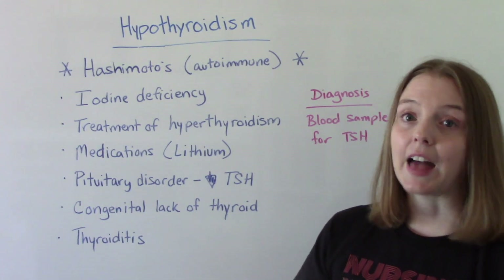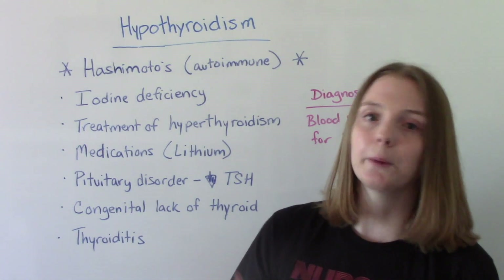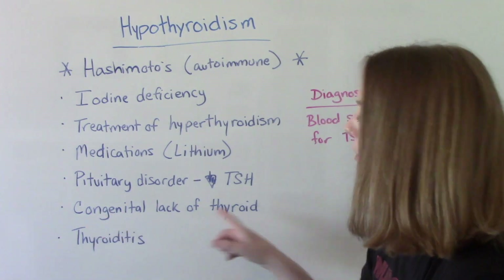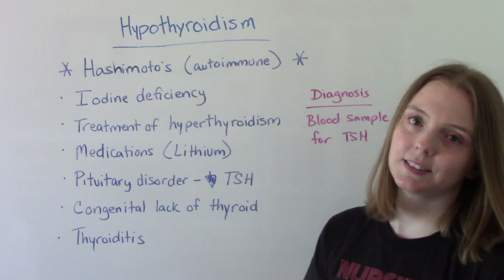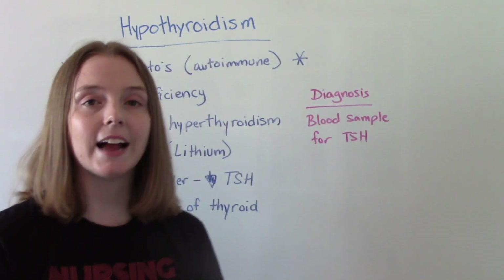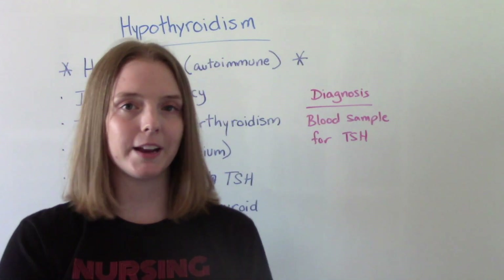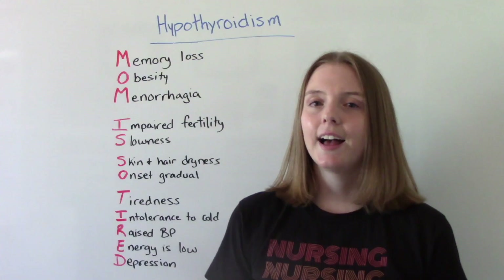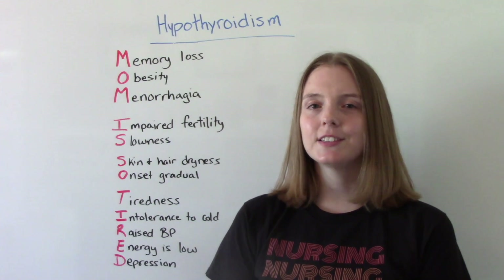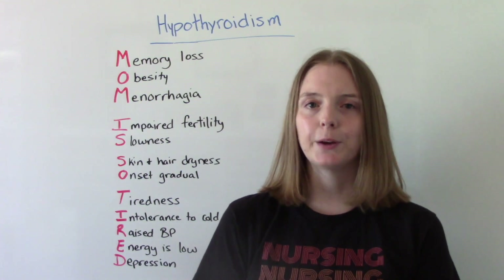If you're born without a thyroid — sometimes babies are born without one, which is a congenital lack of thyroid — that is another cause. And then finally, thyroiditis. How is hypothyroidism diagnosed? It's going to be a blood sample. A helpful mnemonic to remember the signs and symptoms of hypothyroidism is: MOM IS SO TIRED.